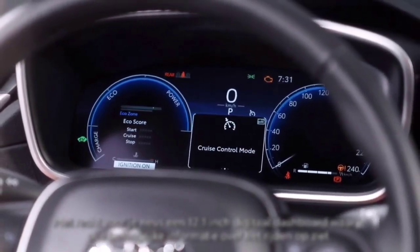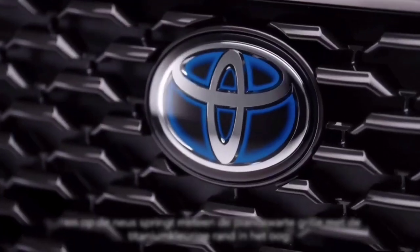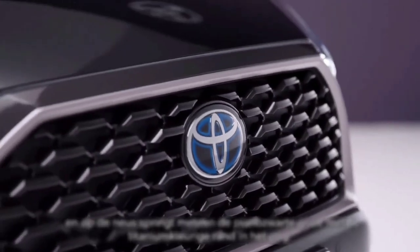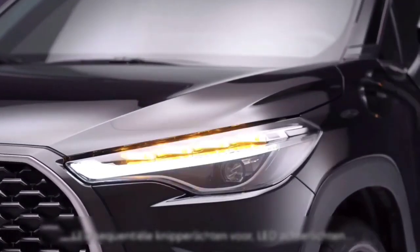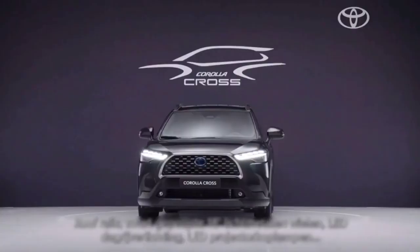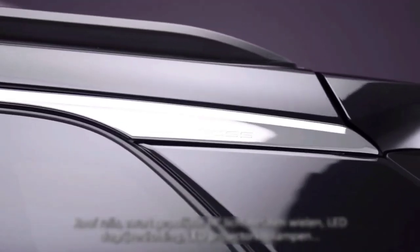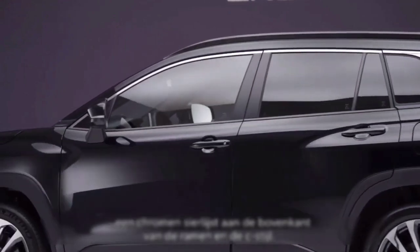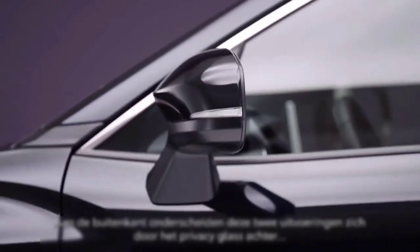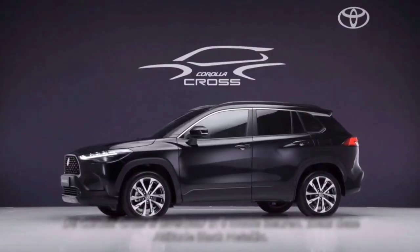But we couldn't stop there — we have more. Standard on all Corolla Cross grades for 2023 is the new Toyota Multimedia system, wireless Apple CarPlay and Android Auto, as well as added USB-C charge points to keep all of your devices ready for action. All models will also update to Toyota Safety Sense 3.0. With so many brag-worthy additions, there's no question Corolla Cross is versatile enough to satisfy a daily commute and a fun weekend road trip.